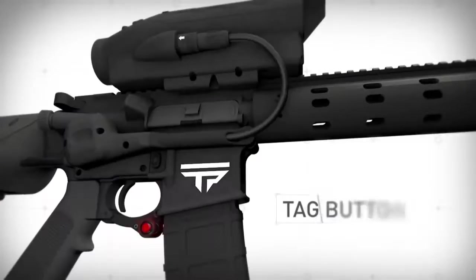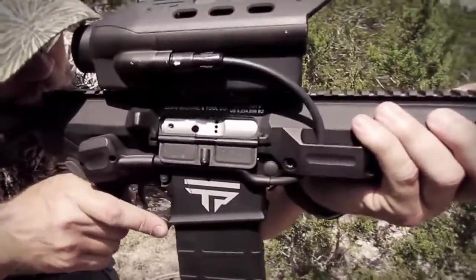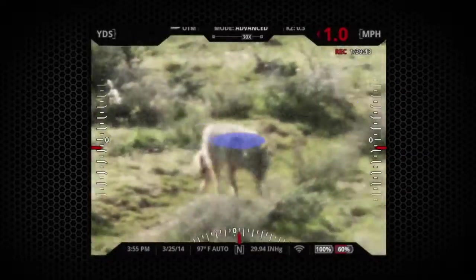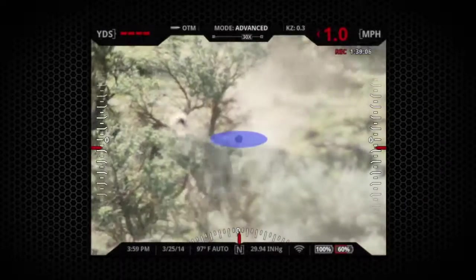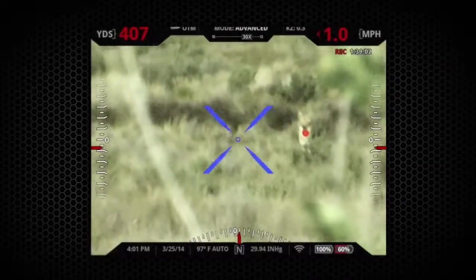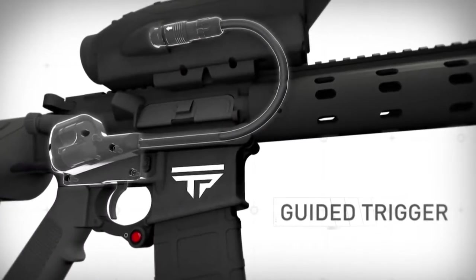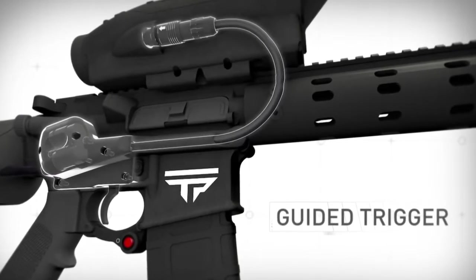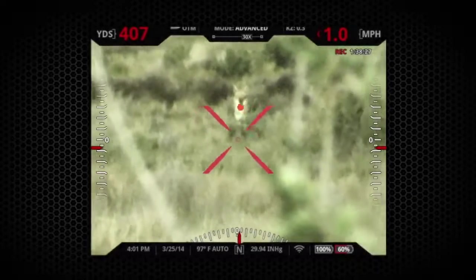To take a shot, simply press the tag button to designate an impact point. The Tracking Point system instantly calculates a precise firing solution to make the perfect shot on the designated impact point. You then squeeze the trigger, turning the reticle red, and move it back towards the tag. The trigger release is electronically guided by the Tracking Point system. When the reticle is aligned with the tag, a precise shot is released, regardless of shooter or target movement.